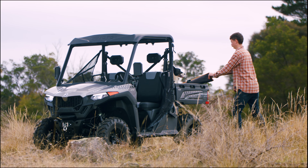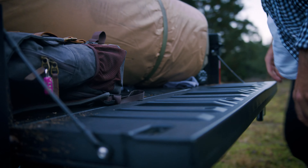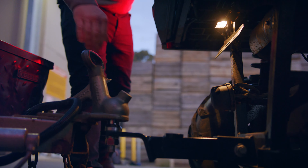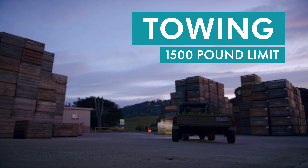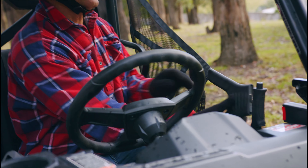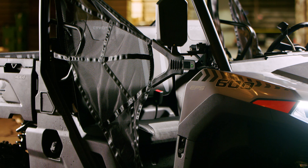For a middleweight UTV, the U-Force 600 is a load and tow master. The tilting rear bed has a 550-pound limit, while towing is rated at 1,500 pounds. A 3,500-pound winch also assists in tricky situations.